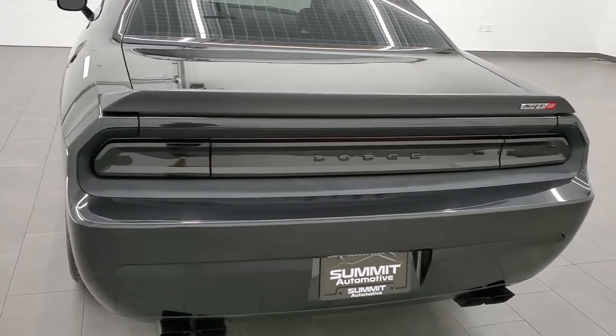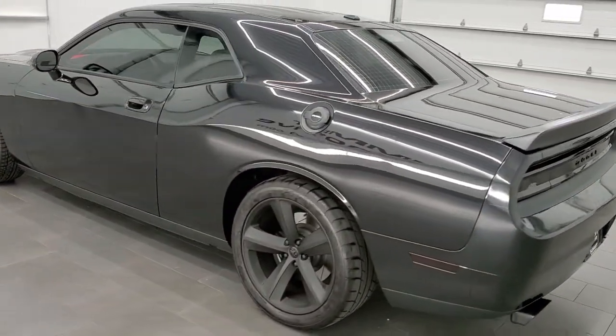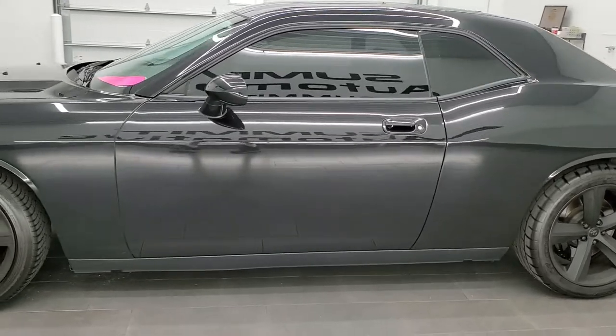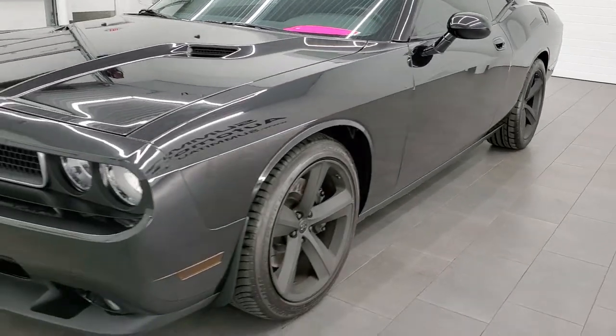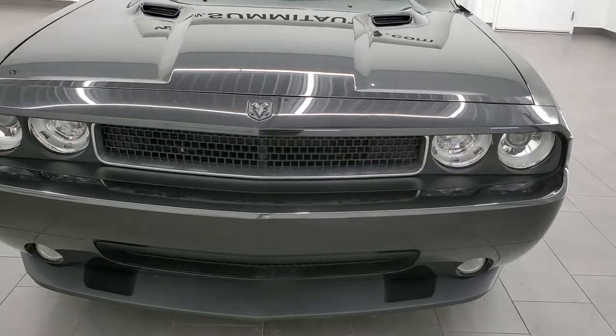This 2010 Dodge Challenger has the 6.1 liter V8 Hemi engine, pumps out 425 horsepower. This car has been fully safetied and inspected by our service shop, has a fresh oil and filter change. All the fluids have been checked and topped off and this car is 100% ready to go.